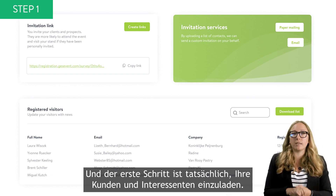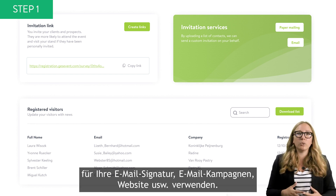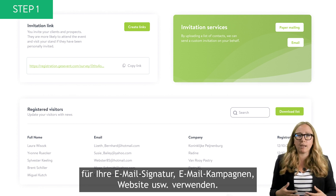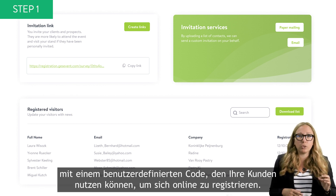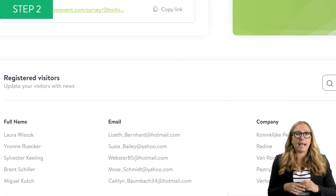The first step is really about inviting your clients and prospects. To do so, you can retrieve your personal URL in My EasyFairz and use it in your email signature, email campaigns, website, etc. For some events, you will also have the opportunity to get printed invitations with a unique custom code that your customers can use to register online.